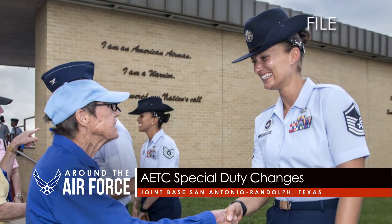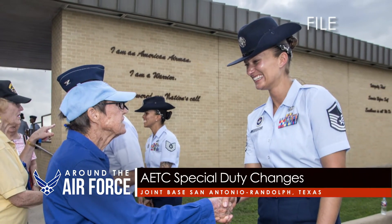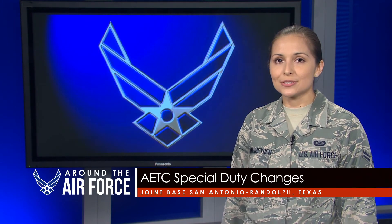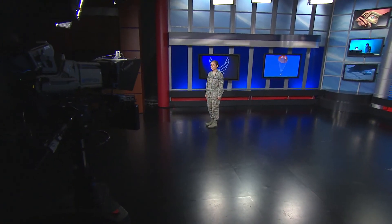Developmental special duty qualifications are outlined in the special duty catalog. More information about the changes can be found on the MyPERS website. For more on these and other stories, check out AF.mil — and that's your look around the Air Force.